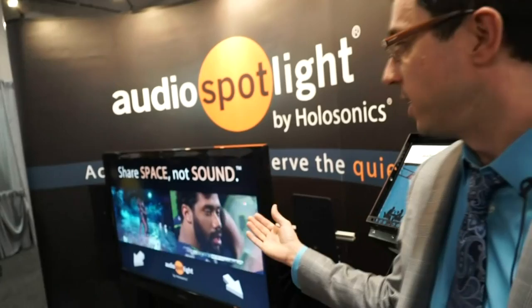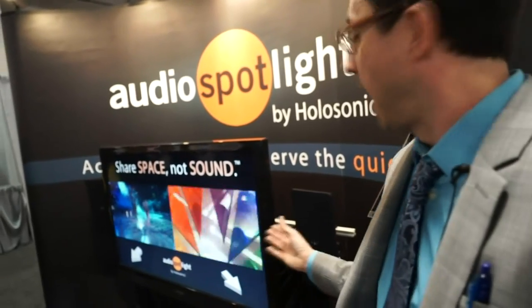Our speakers allow you to deliver sound to confined areas precisely, just like you would aim a flashlight at an individual. Our demo here at CES presents split-screen television with different sound sent to each side of one couch. People can literally sit right next to each other, sharing space while experiencing completely different sound.